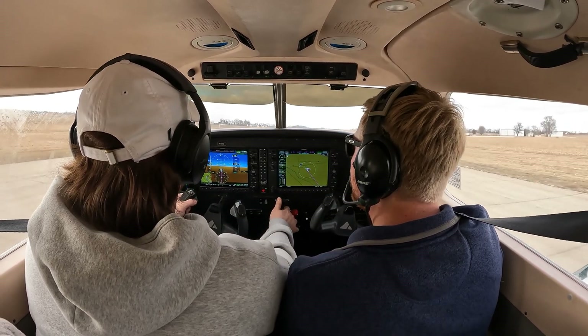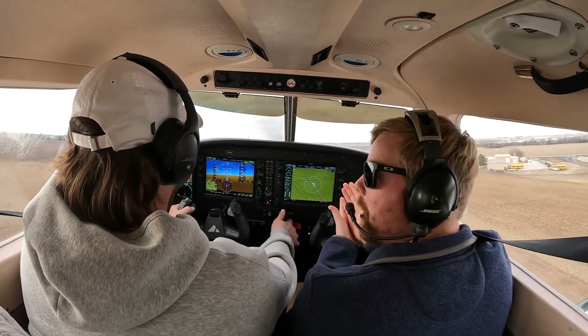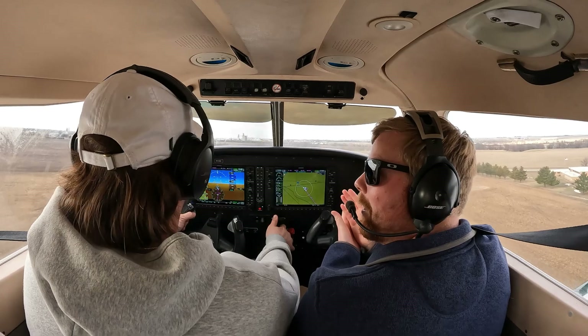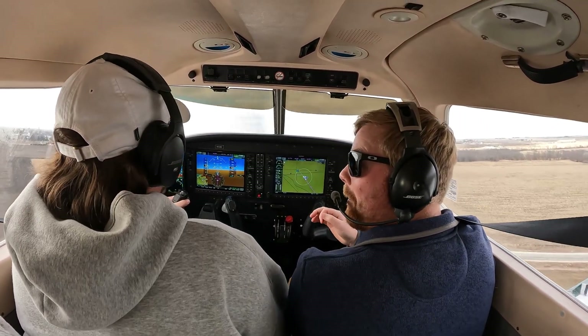Let's rotate. So do you see how much of a difference that made? We were lined up on center line. You didn't have to worry about that. So that was good. Remember, we got to go power idle.